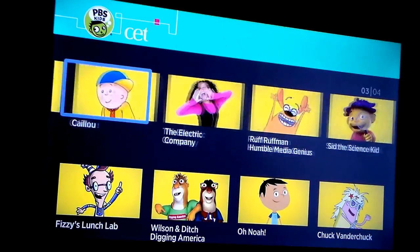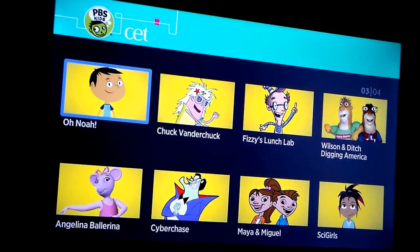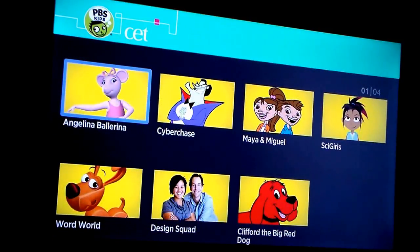Also Ruff Ruffman and the Humble Media Genius, Sid the Science Kid, Caillou, Fuzzy's Launch Lab, Wilson and Ditch, Digging America, Onoa, Chuck Vanderchuck, Angelina Ballerina, Cyberchase, Maya and Miguel, SciGirls, Word World, Design Squad, and Clifford the Big Red Dog.